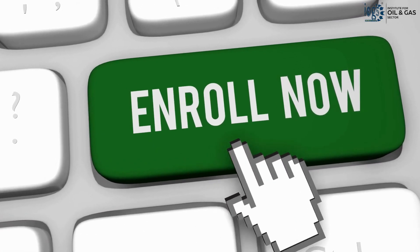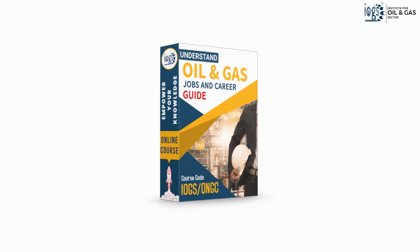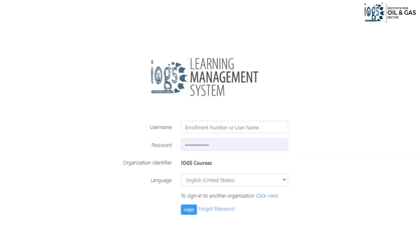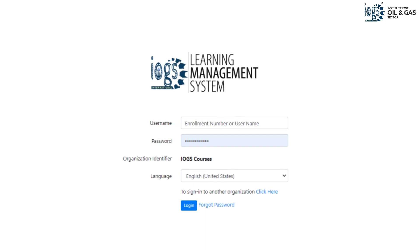To begin, click the Enroll Now button to enroll in the Oil and Gas Jobs and Career Guide course and get your login credentials to study it online through the IOGS Learning Management System.